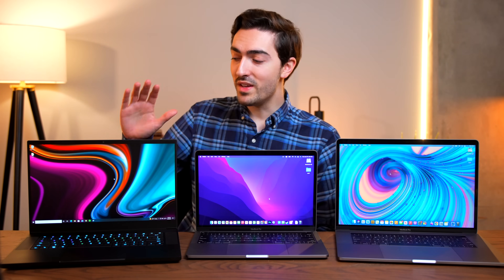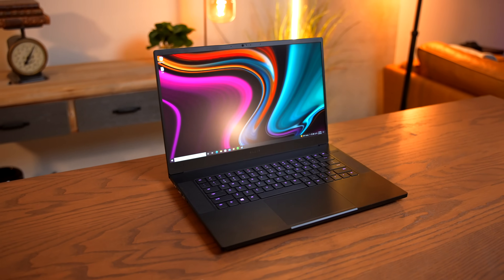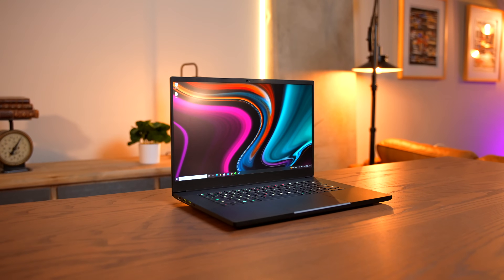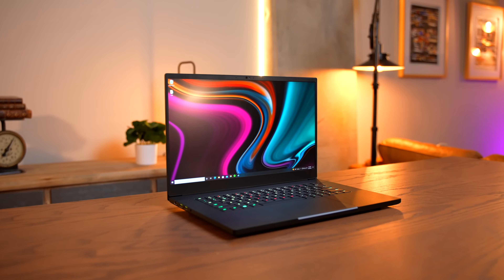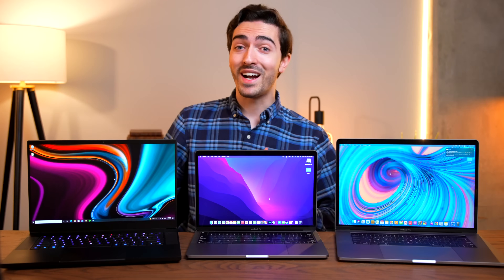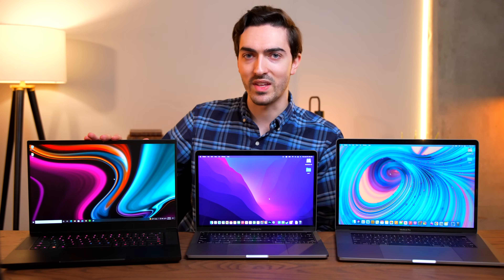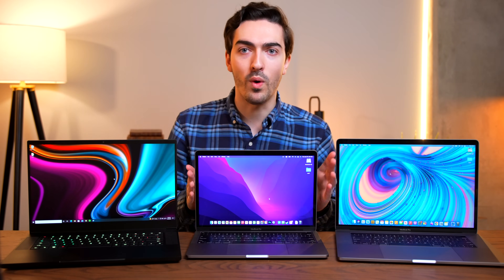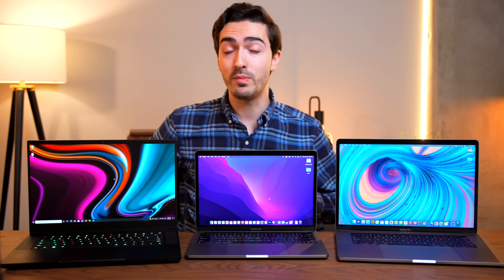Moving over to the Razer Blade 15, I think this makes the comparison quite interesting, because this machine I paid $970 for, and it comes with a Core i7-9750H, 16 gigabytes of RAM, half a terabyte of storage, but an RTX 2080 Max-Q, as well as a 240 hertz display. The 2080 was the main reason that I bought this thing. I think it's really interesting that we have this shootout with a 2080 compared to an M1 in the same price bracket.